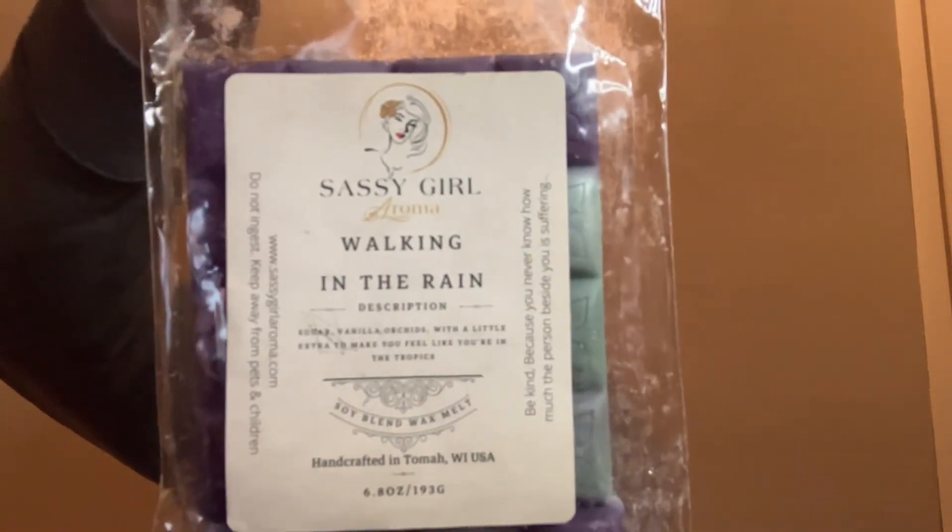Next we have Sassy Girl Aroma. This is called Walking in the Rain — Sugar Vanilla Orchids with a little extra to make you feel like you're in the tropics. This is such a beautiful scent. You get the Vanilla Orchid, and I don't know what that little extra something is, but there's something in there to really make you feel like you're in the tropics. It's just a really nice, light, perfumey scent. I think it's perfect for springtime. It's so hard to describe, but it's such a unique, pretty blend.